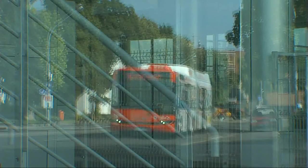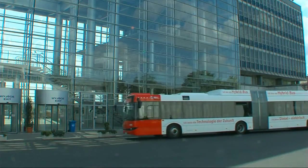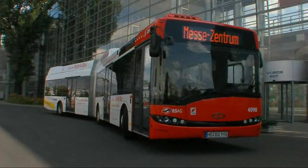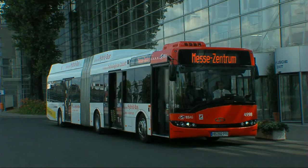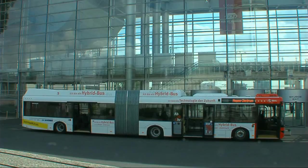The main advantage of hybrid power from the point of view of bus operators is reduced fuel consumption and lower operating costs. Significant savings can be achieved due to the fact that brakes are used less frequently. Hybrid power also means that the diesel engine operates in optimum conditions, which means less stress and less wear and tear for the power unit.